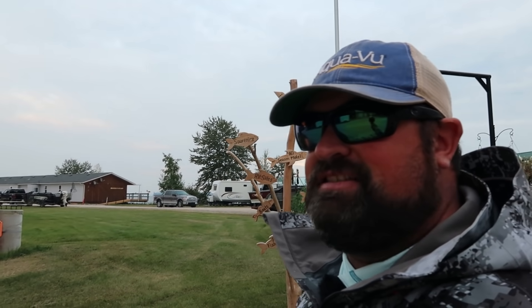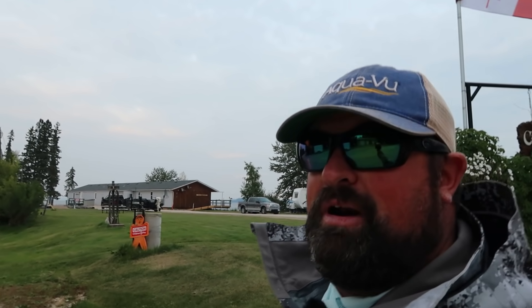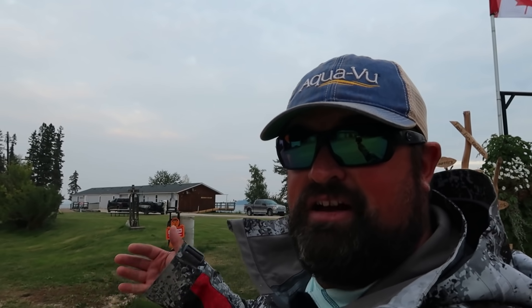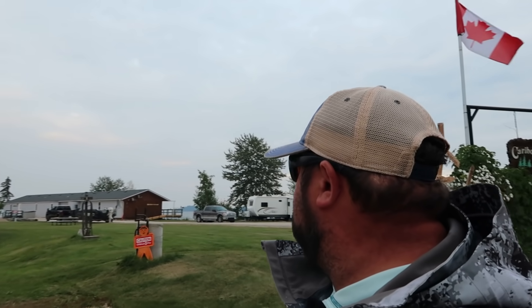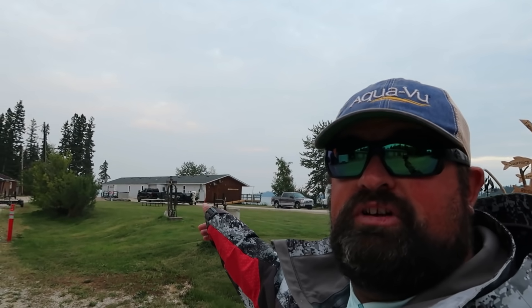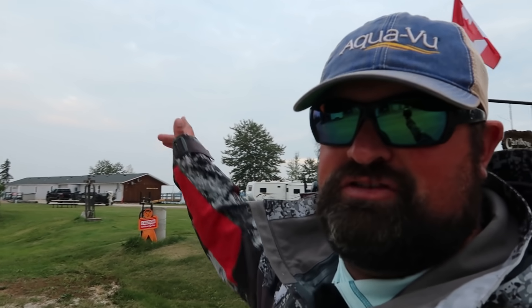I said in my last series of walleye videos that I was going to do some bass fishing, pike fishing, etc. But then my boat had some issues and I had to go home, and I said I was going to come back up and do it. So here I am. You've seen some of the bass fishing — I should still have one bass video to come — but I'm on a mission today and probably for another couple days of some pike fishing.